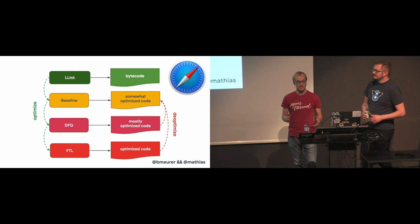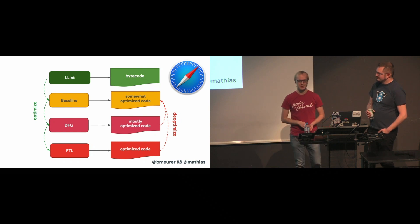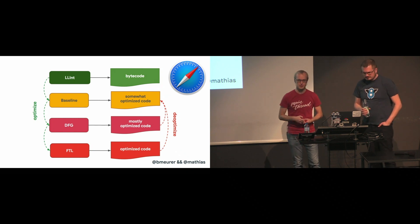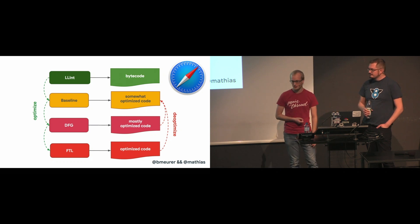Then there's JSC, which really takes it to the extreme with not one, not two, but three different optimizing compilers. There's LLint, the low-level interpreter, which optimizes into their baseline compiler, which can then optimize into the DFG compiler, and from there it can go even further to the FTL compiler — and FTL stands for faster than light.